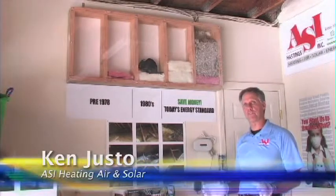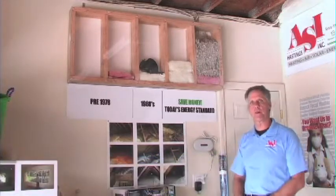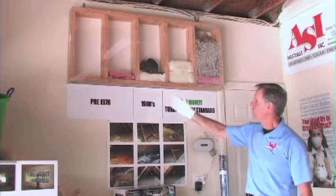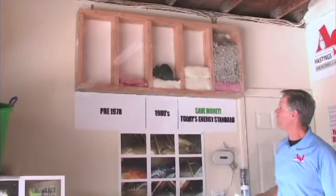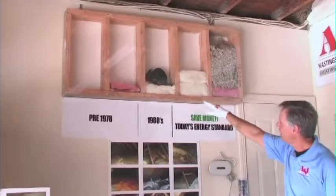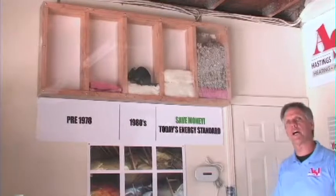After air sealing our attic space completely — separating the outside from the inside — then and only then do we actually insulate and bring the insulation levels up to today's standards. Homes dated pre-1978 had little or no insulation. Throughout the 80s they started adding a little bit, and today's standards are much higher.